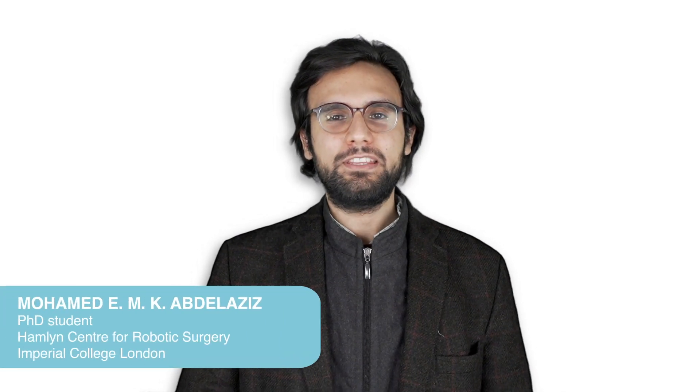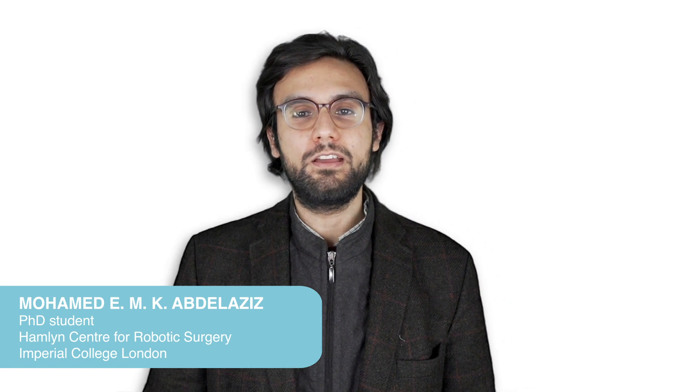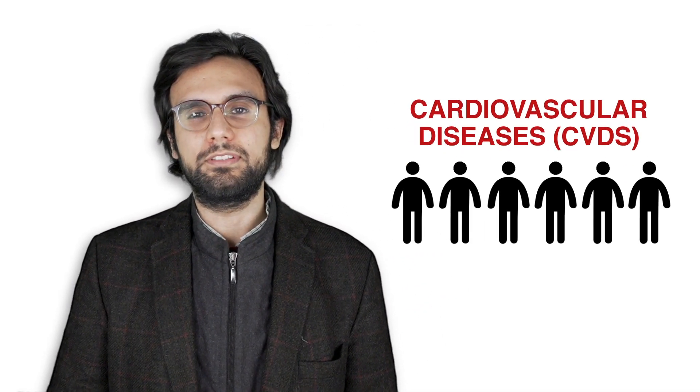Hi everyone, my name is Mohammed and I'm currently finalizing my PhD at the Hamelin Center for robotic surgery. Cardiovascular diseases have a significant impact on populations around the world. They account for more deaths across the globe than any other cause. Cardiovascular diseases affect the heart and blood vessels.